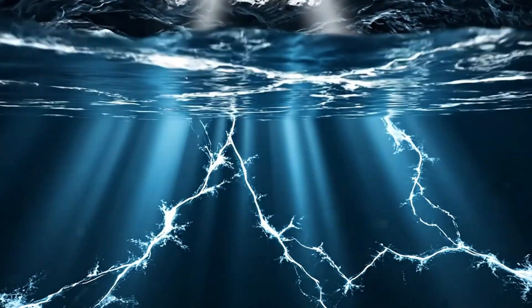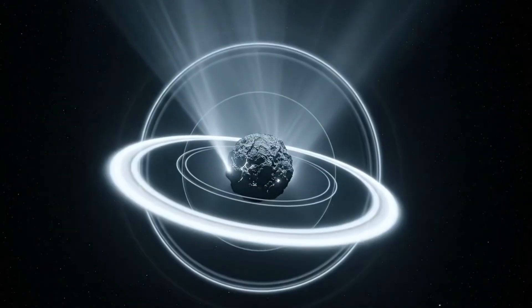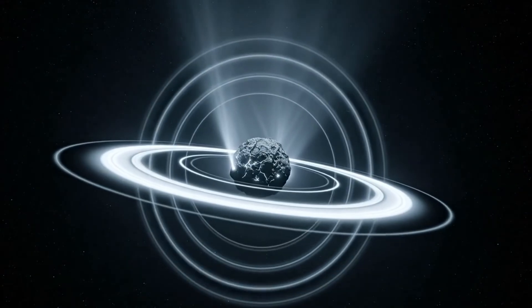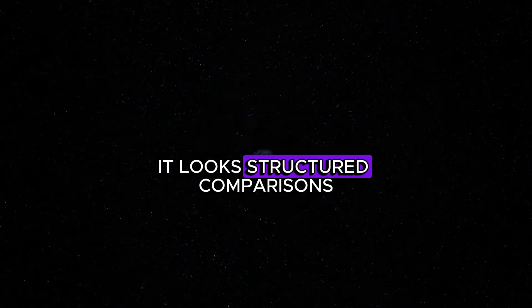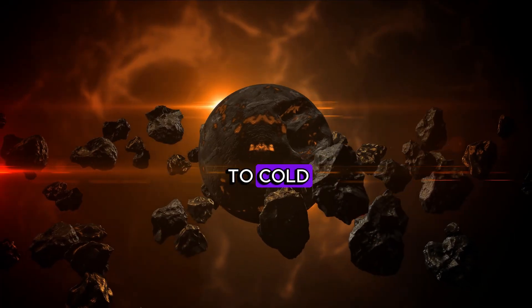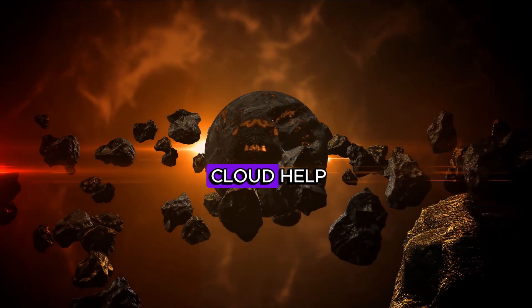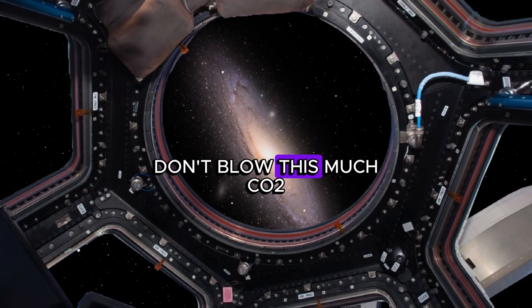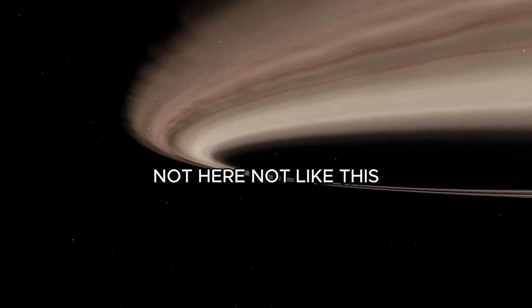Reasonable? Maybe. But the coma is too big, too symmetric, too steady. It doesn't look like chaotic geysers. It looks structured. Comparisons to cold, distant comets from the Kuiper Belt or Oort Cloud help — until they don't. Those don't blow this much CO2. Not here, not like this.